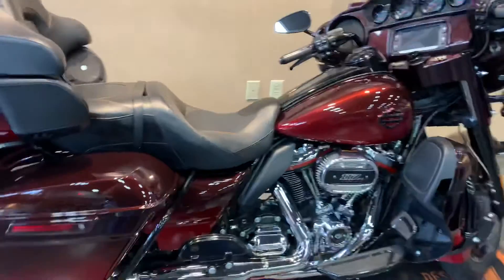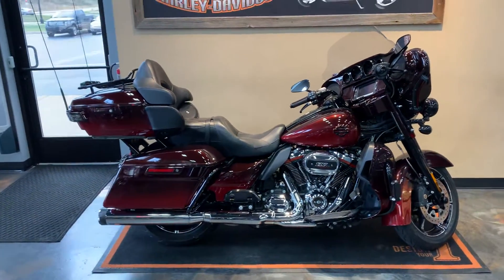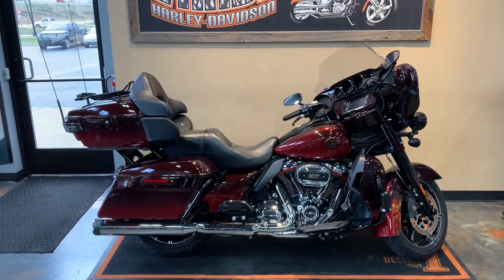You can find this beautiful ride here at Vander Vest Harley-Davidson, 1966 Belp Avenue, Green Bay, Wisconsin. Our phone number is 920-498-8822.